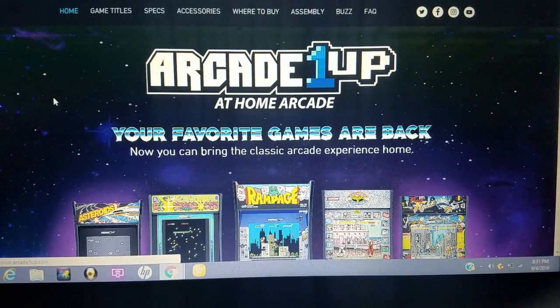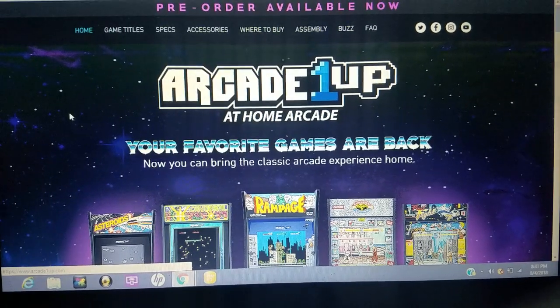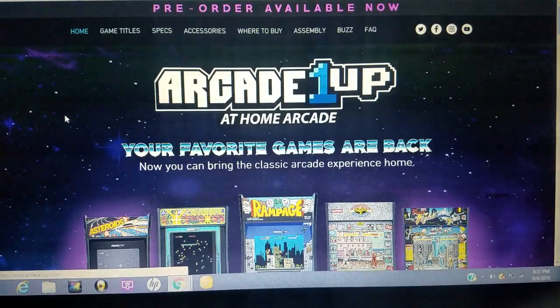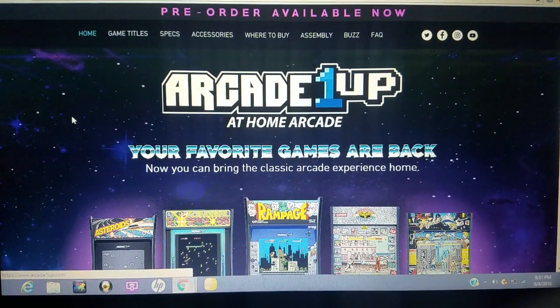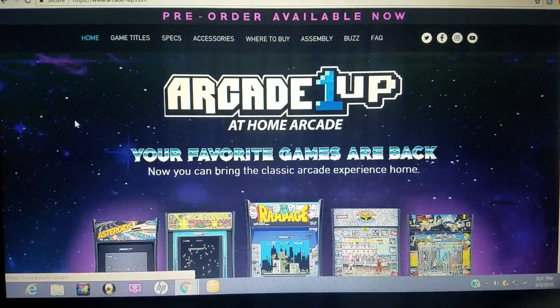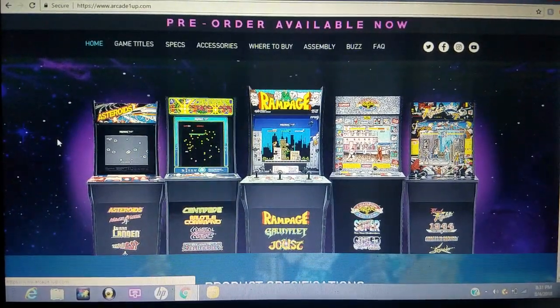Check it out. Today we're talking about Arcade 1Up. It's available for pre-order right now and you're able to pick it up September 25th. It's the company that's bringing you arcade games for your home for under $400. So here are your five different models right now.